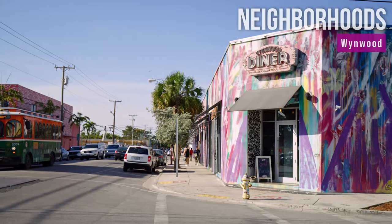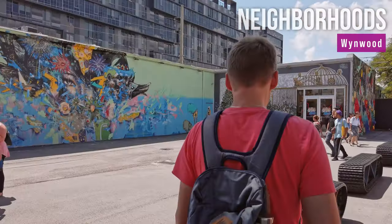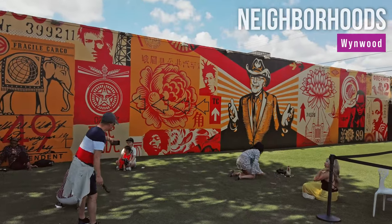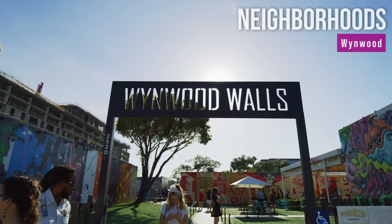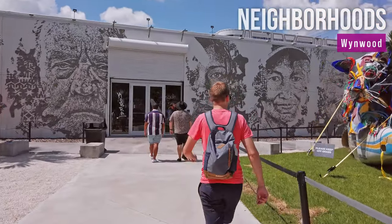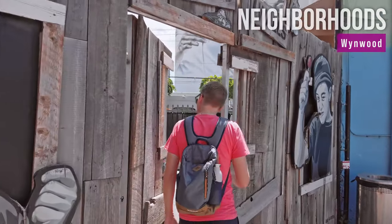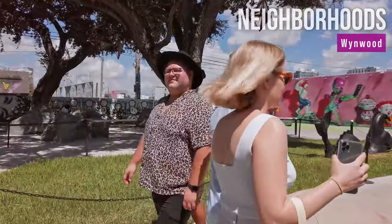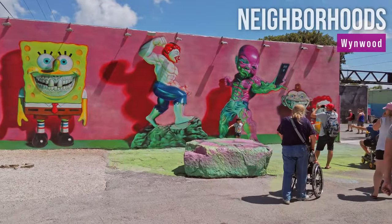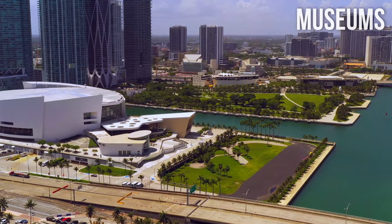Wynwood is known as South Florida's arts hub with over 70 galleries and museums. This former manufacturing district is now a space for creative minds, graffiti artists, and painters, and is most commonly recognized for Wynwood Walls. This interesting urban project started when a developer and art patron, Tony Goldman, decided to turn the neighborhood into a cultural oasis. The ever-changing murals make Wynwood a living area, overflowing with art, culture, and innovation.